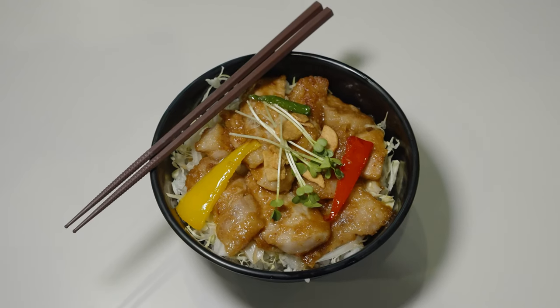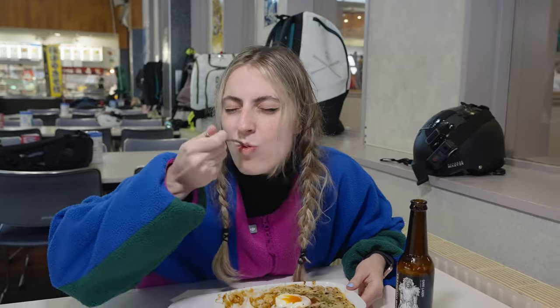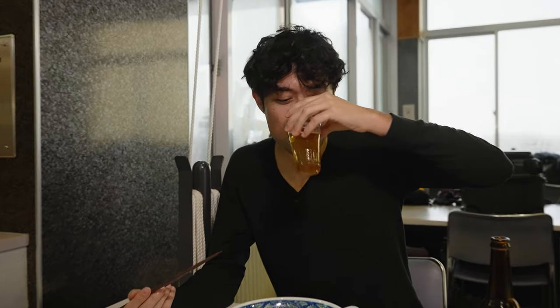They had all types of ramen, all types of curries, some tempura options. Back in Australia, the food options are usually spaghetti bolognese, pizza, chips. But I actually enjoy having a heartier meal with rice because it really fills you up and keeps you satisfied for the rest of the day — especially when you're burning so many calories out there. Also, in Japan, you can drink in public, which is different from America!